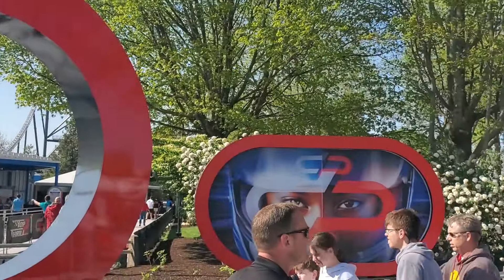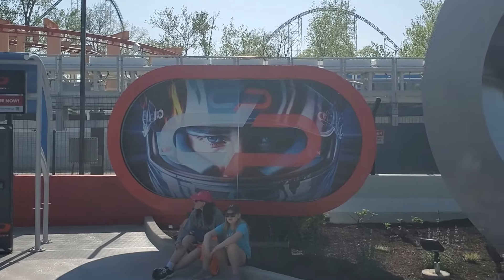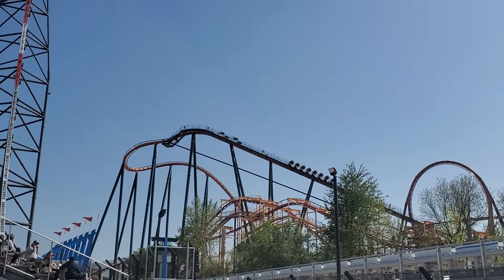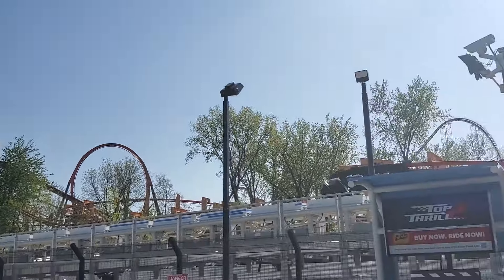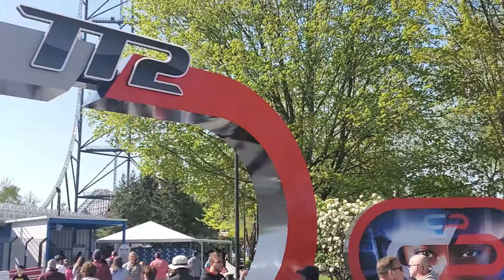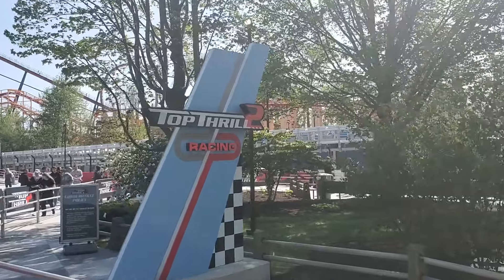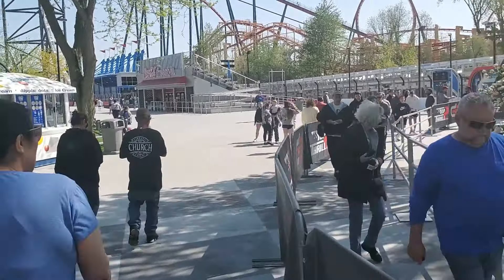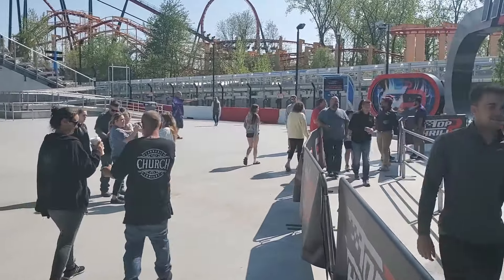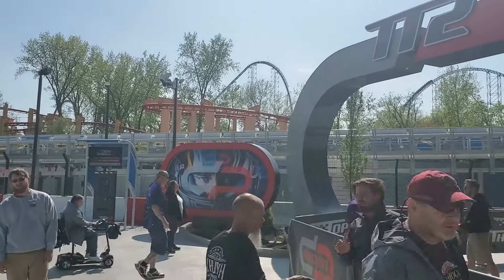Here is the new entrance to the ride right here. They are testing other rides in the park, but unfortunately you can't ride any of them. You can only ride Top Thrill 2, Corkscrew, Power Tower, and I believe the Super Himalaya. So you do need to get a locker when you ride this ride, which is unfortunate. You have to pay for a locker — it's not like Steel Vengeance where they give you a free locker.